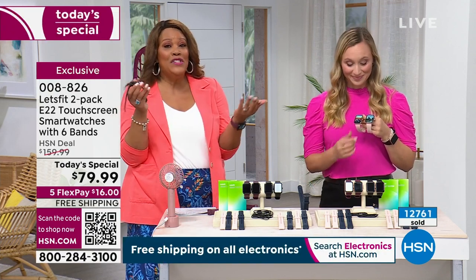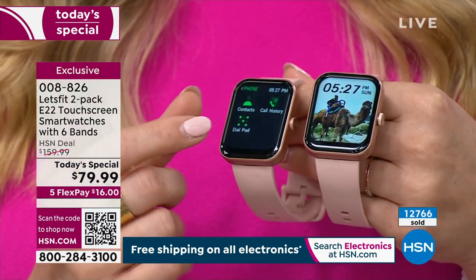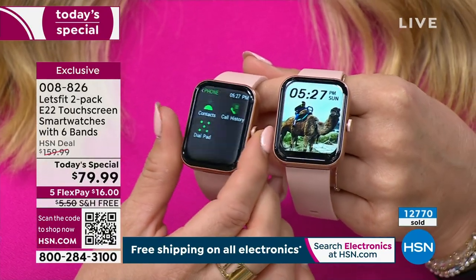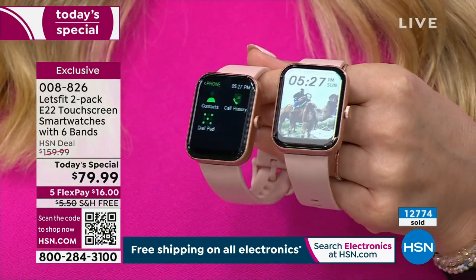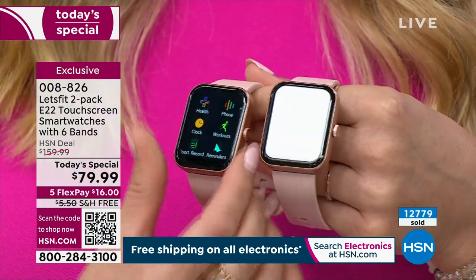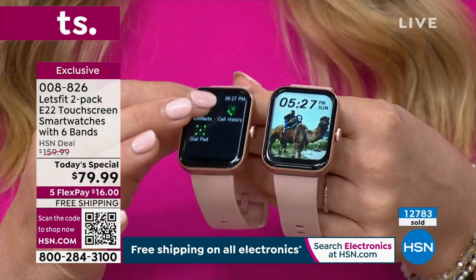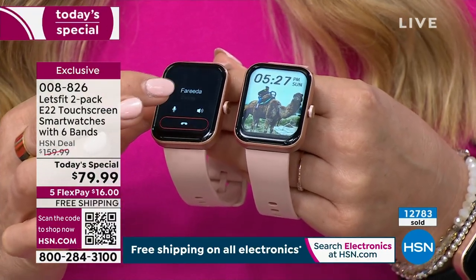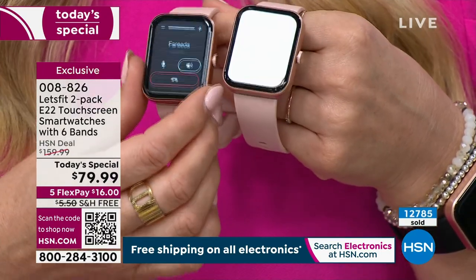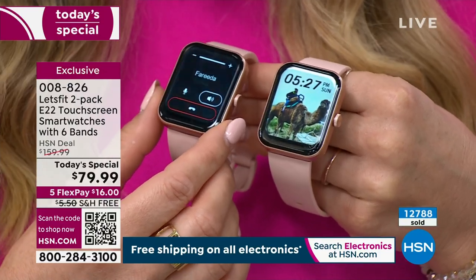It answers phone calls, you can listen to music — I mean, what can you not do? Personal assistant, medical assistant, personal trainer, entertainment — it's gorgeous. There's a reason Let's Fit has sold millions of smartwatches throughout the world. They have a lot of different models, but this is the latest and greatest — the only Let's Fit smartwatch that makes and takes phone calls. So I'm going to call my friend Farida here so you can hear how clearly she comes through on that microphone and speaker.